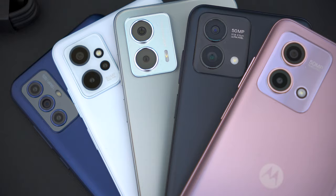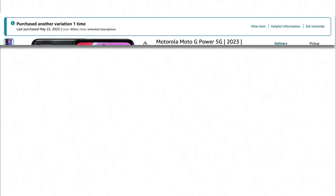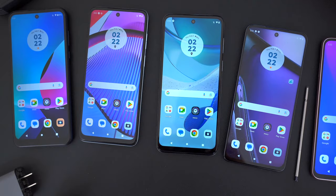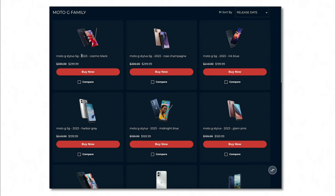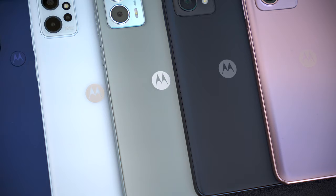Essentially every Moto G device is a sub-$300 smartphone, which is great, but Motorola smartphones seem to always be on sale — except for the first couple of days when they launch, which is a bummer since I paid full price for every single one of these. I'll leave links in the video description to the discounted prices. Just make sure you're looking at the 2023 versions, and in the US most of these will be discounted through wireless carriers as well. You shouldn't be paying full price for any Moto G smartphone ever.